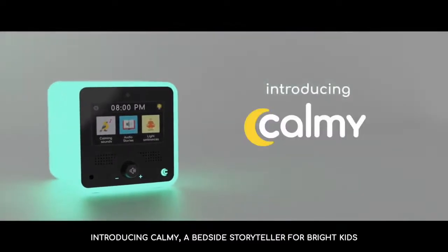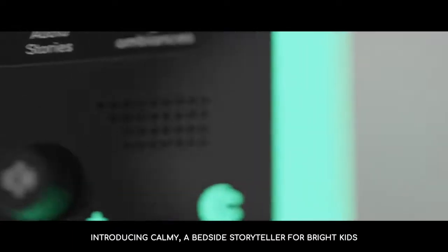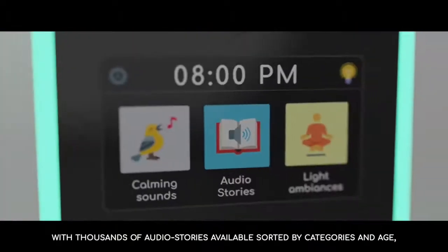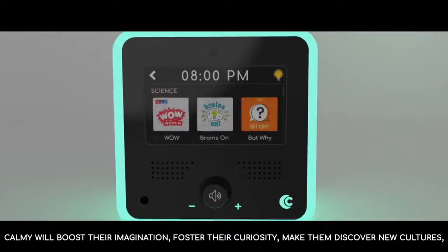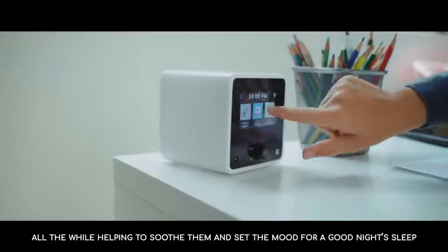We've got you covered. Introducing Call Me, a bedside storyteller for bright kids. With thousands of audio stories available, sorted by categories and age, Call Me will boost their imagination, foster their curiosity, make them discover new cultures, all the while helping to soothe them and set the mood for a good night's sleep.